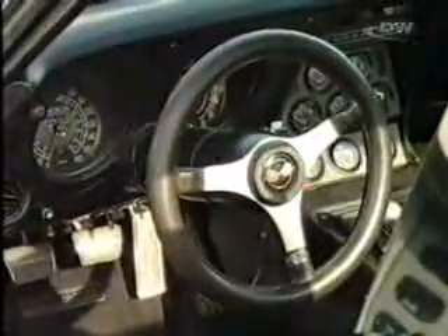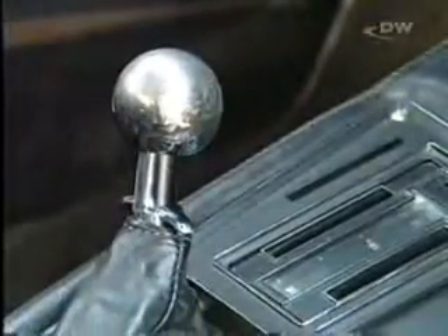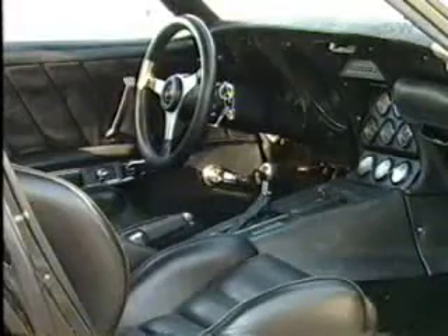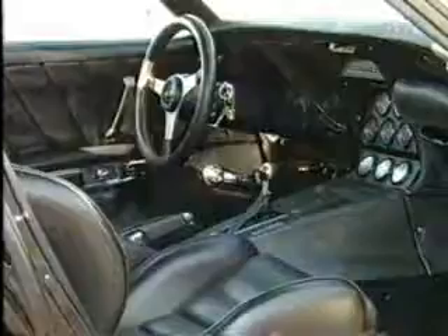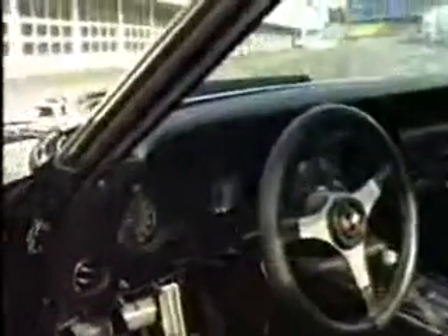On board, this Corvette is a perfect example of how vintage cars get more beautiful with age. Everything's in wonderful original condition. Instead of overdone restoration, here it's nostalgic automobile history — racing history, to be exact.